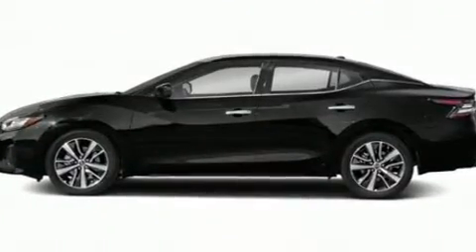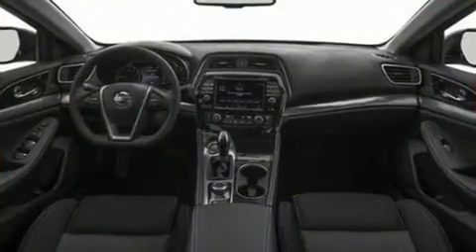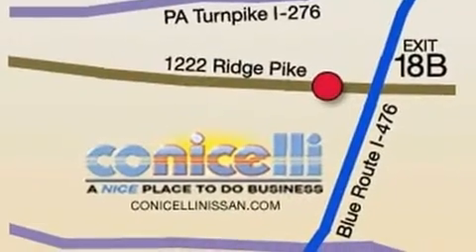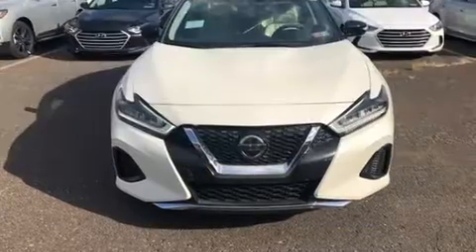Under the hood, you'll find a six-cylinder engine with more than 300 horsepower, providing a smooth and predictable driving experience. Well-tuned suspension and stability control deliver a spirited, yet composed ride and drive.